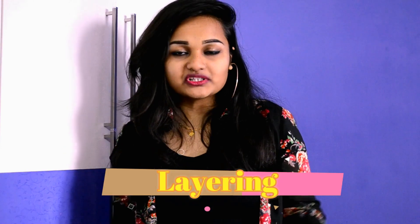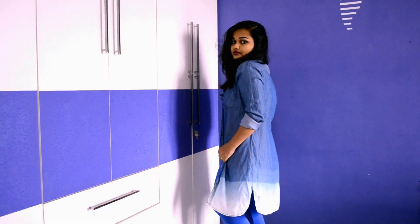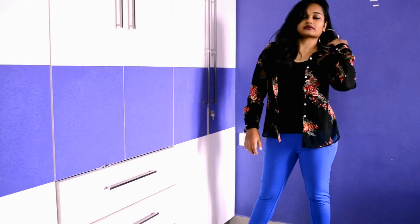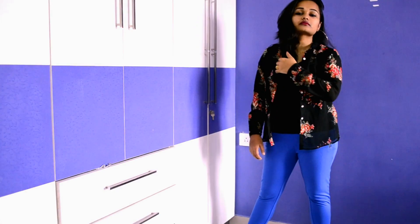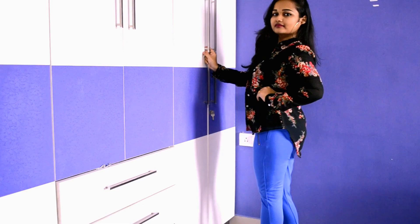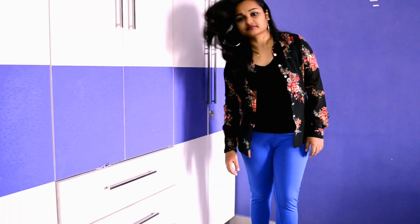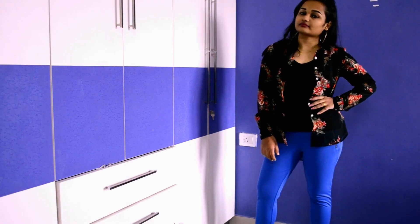The amazing key concept that helps you out in this case is layering, because it will create a new look. Layering is the best trick when you don't have much in your wardrobe, because by layering you can create so many new looks with the same outfit. Here I styled my t-shirt with a shrug which is actually a shirt, so you don't need new clothes to layer. You can also style your t-shirt with a denim jacket and yes, you have a completely new look.